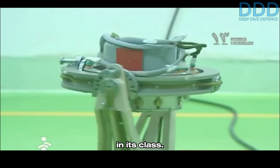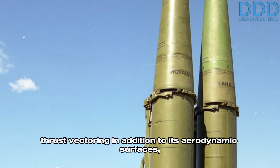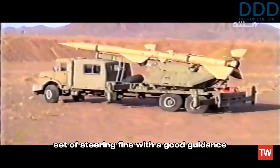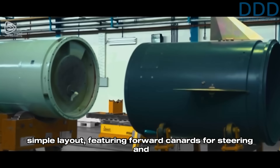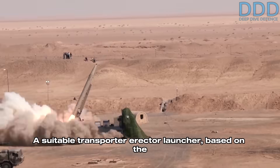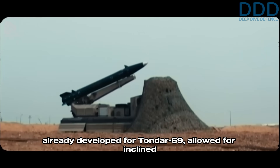While the more advanced Iskander employed jet vane thrust vectoring in addition to its aerodynamic surfaces for quick ascent, the less sophisticated Tondar-69 demonstrated that a set of steering fins with a good guidance system could be sufficient for relatively precise ballistic missile guidance. Consequently, the Fateh-110 was designed with a simple layout featuring forward canards for steering and rear stabilizers that used unusual vortex generators in front of them for improved stabilization. A suitable transporter erector launcher, based on the already developed one for the Tondar-69, allowed for inclined launch and precise trajectory alignment.